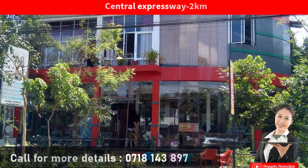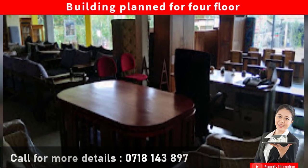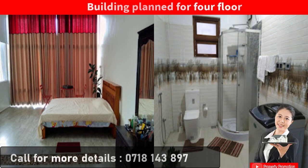The building is designed for 4 floors. The 1st floor is for a furniture showroom. The 2nd floor consists of a living room, kitchen, outdoor kitchen, 3 bedrooms, and a bathroom with hot water facilities.